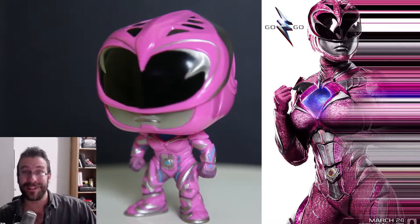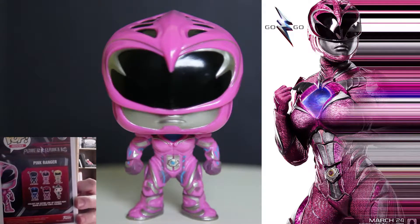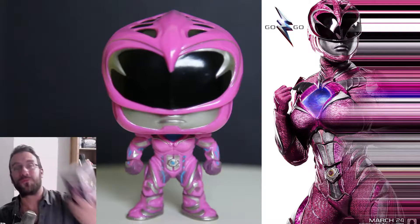However, they did kindly give us 6 Funko, which is Black, Pink, Yellow, Blue and Red Ranger, and Rita Repulsa.